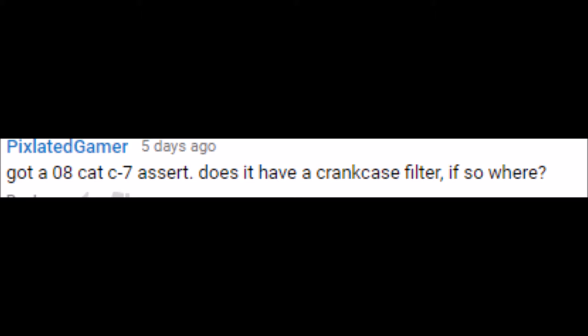Third question: Does a 2008 CAT C7 ACERT have a crankcase filter, and if so, where? Now, people tend to think ACERT engines are the same as regen engines. Technically, all C7 engines — whether the HEUI system with no regen or the later high-pressure fuel systems with regen — are also ACERT. ACERT doesn't specify whether there's a regen system or not, but since it's an '08, we know it is a regen motor, as 2007 and later had regen motors.